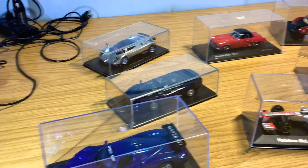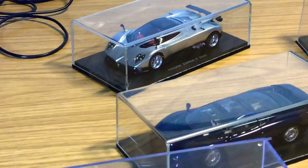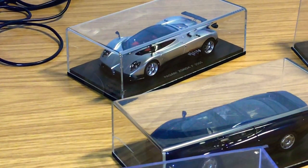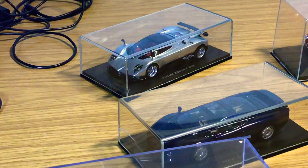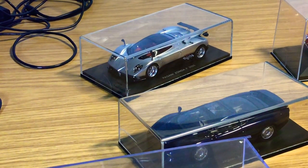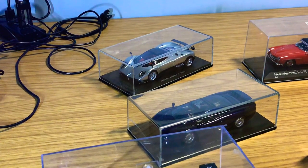Let's start off with the Pagani Zonda F 2005 by Spark Models. I have done an in-depth review on the Pagani Zonda so go and check it out on the channel. A good piece of advice for 1:43 collecting — these models do not lack any details compared to 1:18 models. They are very highly detailed, and just because they're a smaller size doesn't mean they're less detailed. I do display them in the cabinet alongside my 1:18 models.